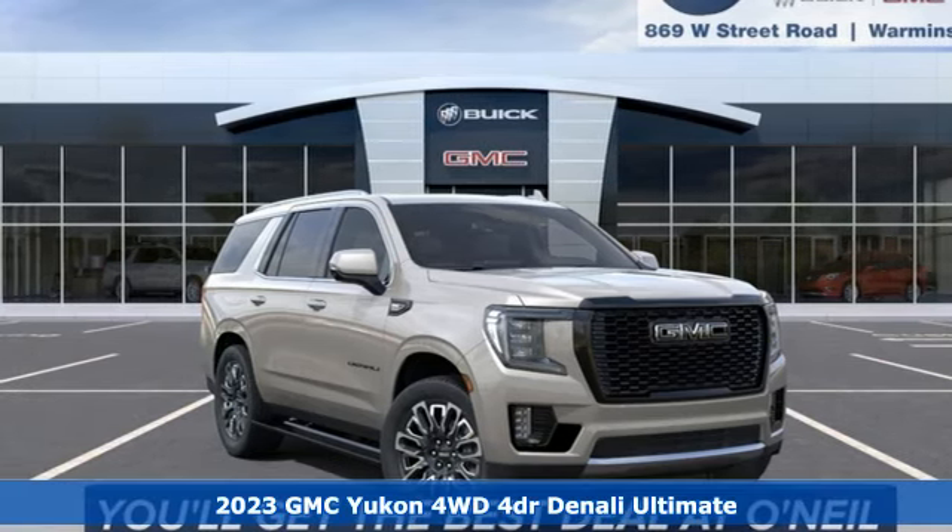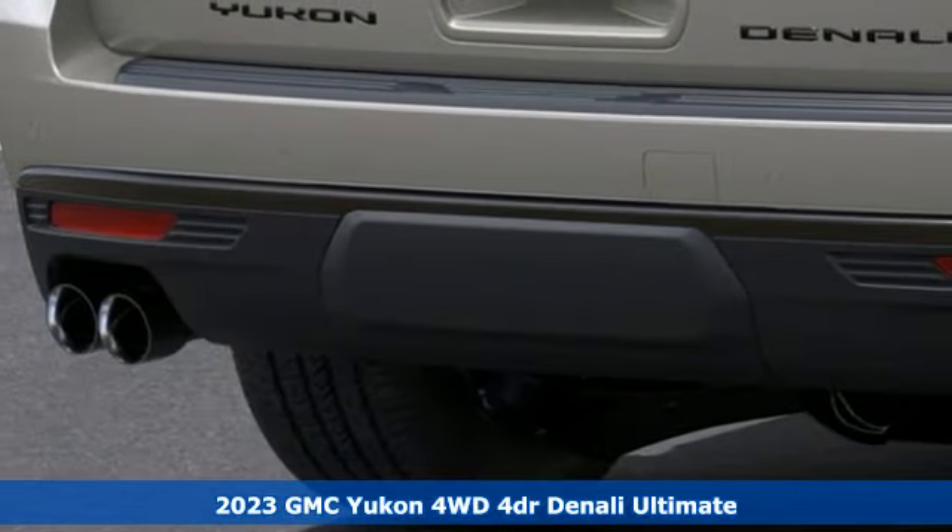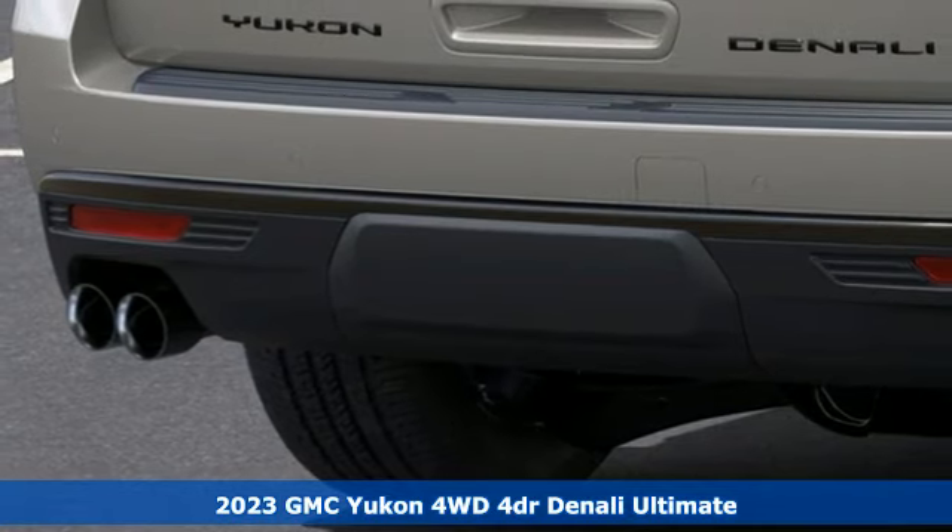Here's a new 2023 GMC Yukon. Smart capabilities, strong performance. GMC.